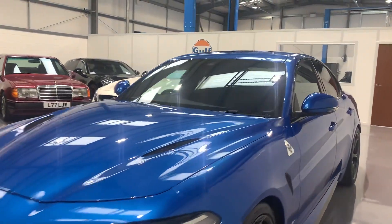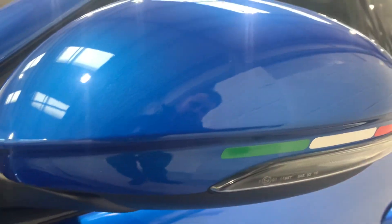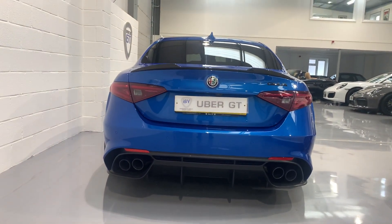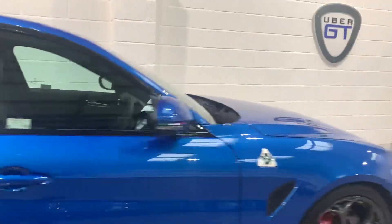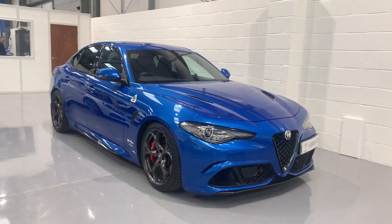And a nice touch as well — you've got the Alfa Romeo Racing badge and the little Italian Tricolor up there. Fabulous example; they're very popular sellers for us. If you have any questions about this amazing car, please do contact the team at ubergt.co.uk. Thank you very much for watching.